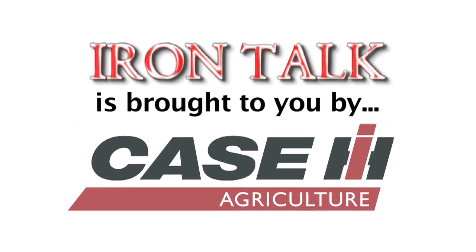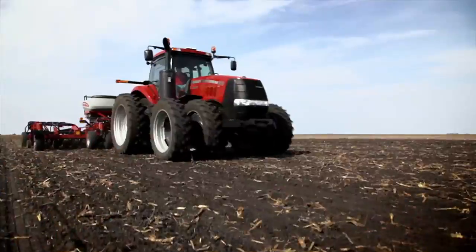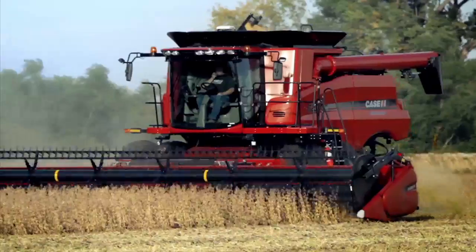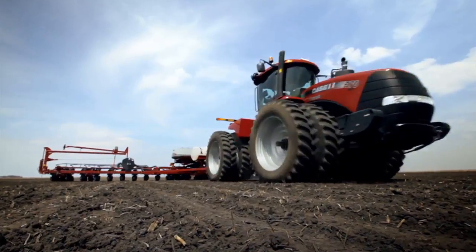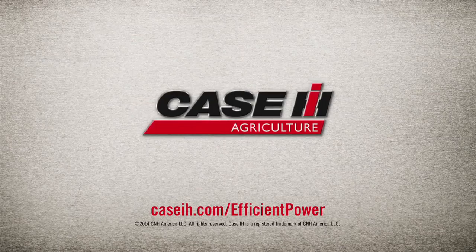Iron Talk is brought to you by Case IH. Our industry leading SCR technology has powered over 35,000 pieces of equipment with over 17 million operating hours in North America alone. Case IH: Proven power. Proven efficiency. Proven in the field.